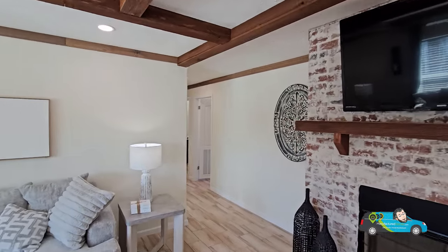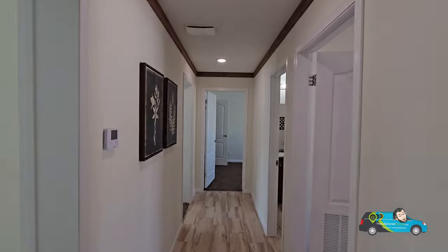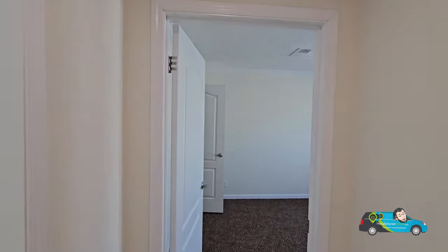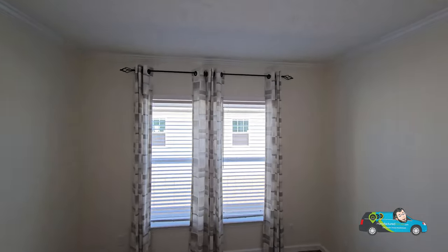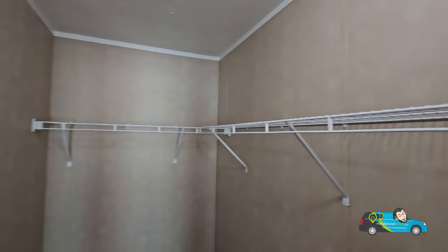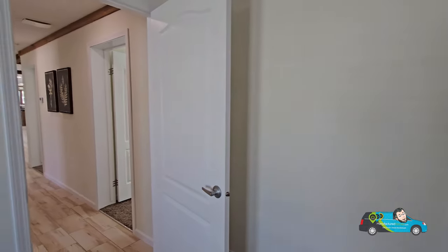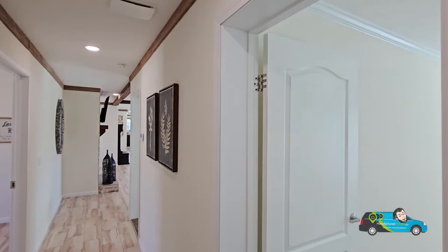Now we're going to walk over to the guest areas. This is a nice long home at 2,280 square feet, starting around $250,000. In the first guest room, the size is 10 feet 4 inches across by 14 feet 9 inches, and it has a nice walk-in closet. The closets in these homes are actually VOG — I'm not sure if that's a price point decision, but that is the only area so far that has VOG, so I'm not sure if we can consider this a hybrid home.